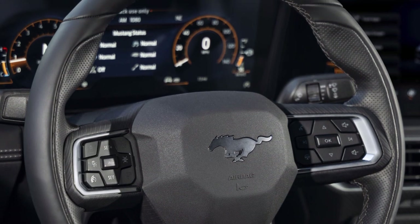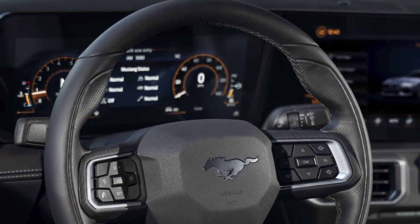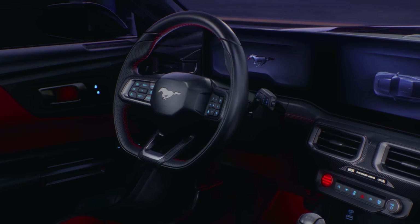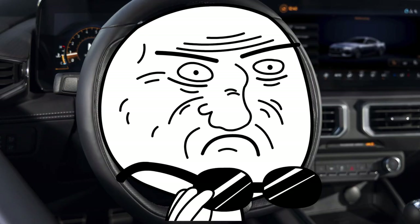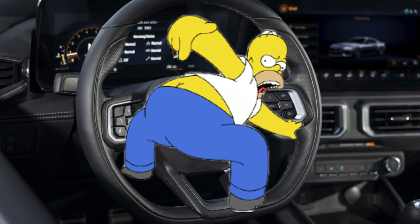I'm disappointed the stitching on the steering wheel doesn't match the stitching on the colored interior, like it does on the Camaro. It didn't match on my 2018 401A interior either, and I think that's a big miss that cheapifies the car. Ford said there are hundreds of customization options, but the matching stitching isn't visible on any of the official images. They showed red stitching on the computer render but it's missing from all the live models. Really, Ford? You can't give us some red thread for literally an extra penny?